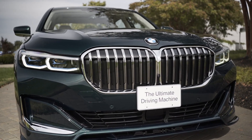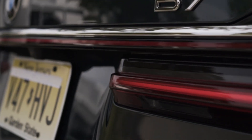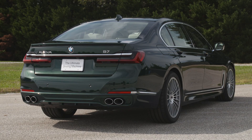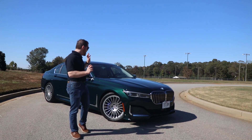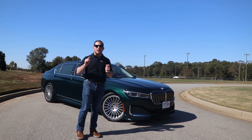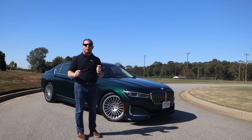BMW has their own version, but we'll talk about that a little bit later. I've borrowed this very beautiful green example here at Test Fest — an event where I get to drive all of the latest and greatest BMW, Mini, and Rolls Royce models. I have quickly discovered that the Alpina B7 might be atop my favorites of the entire BMW pantheon right now.